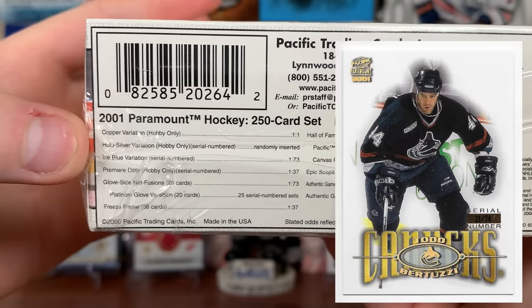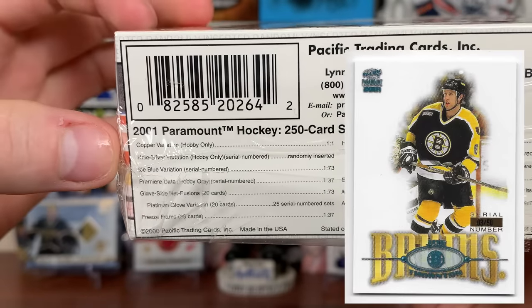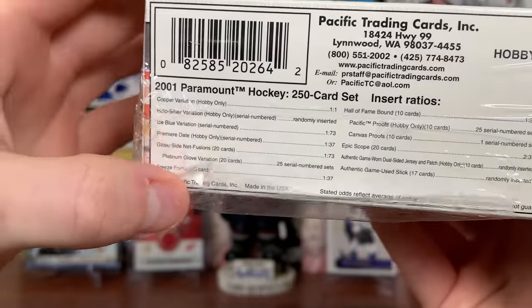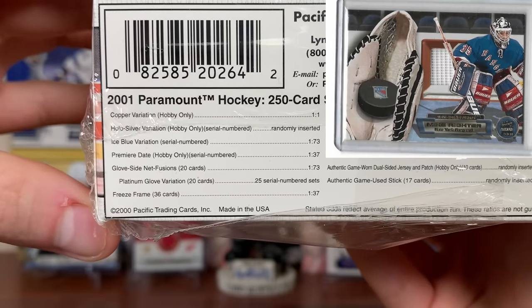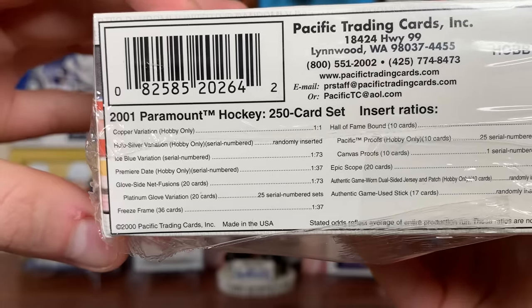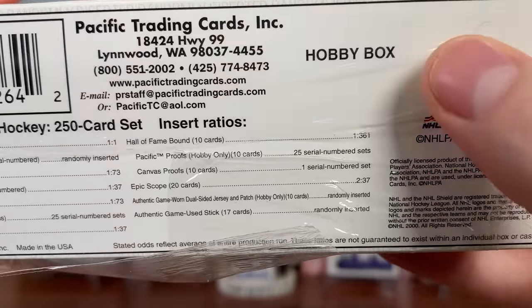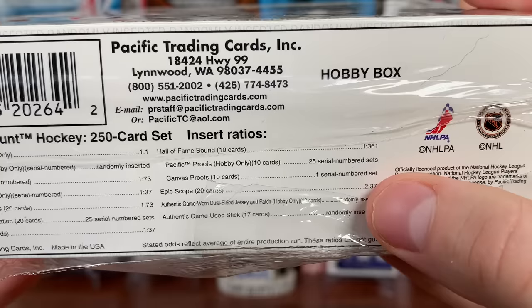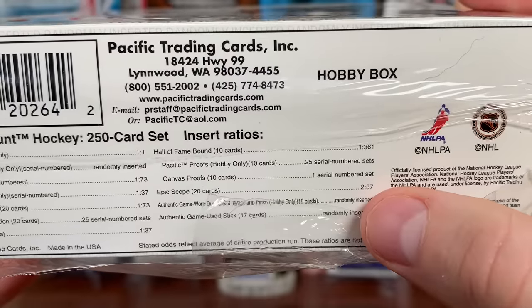Copper comes every pack. The hollow silver variation is numbered to 274 and randomly inserted. Ice blue is numbered to 50, one in every other box. Premiere date is numbered to 45 and should be every box. Glove side net fusions — an insert I want to get — are one in 73, with a gold variation numbered to 25. Freeze frame is one in 37, so hopefully every box. Hall of fame bound is one in 361; there are only 10 cards in the set, they're a tough pull, and numbered to 25. There are also canvas proofs that are one-of-ones.